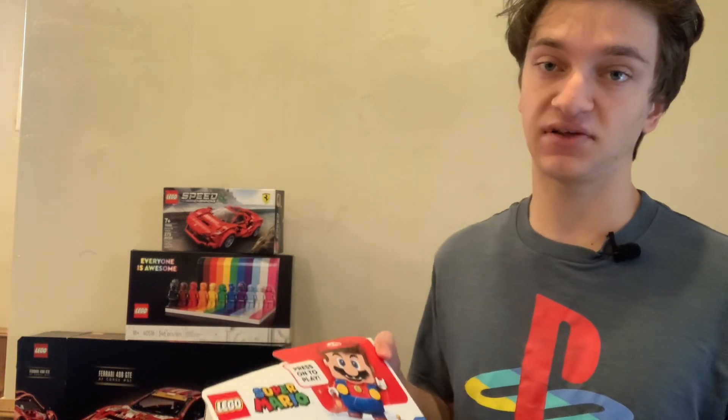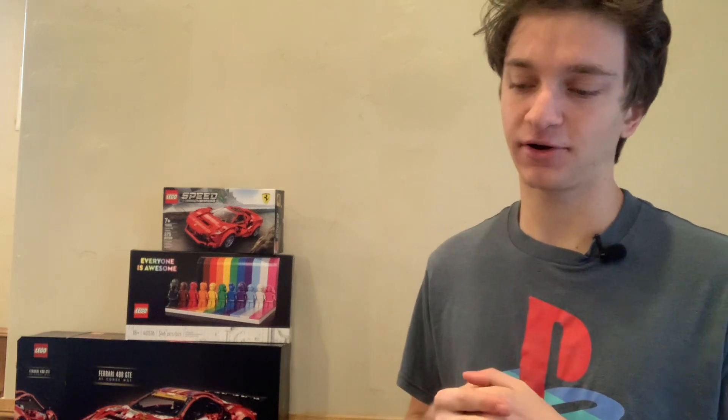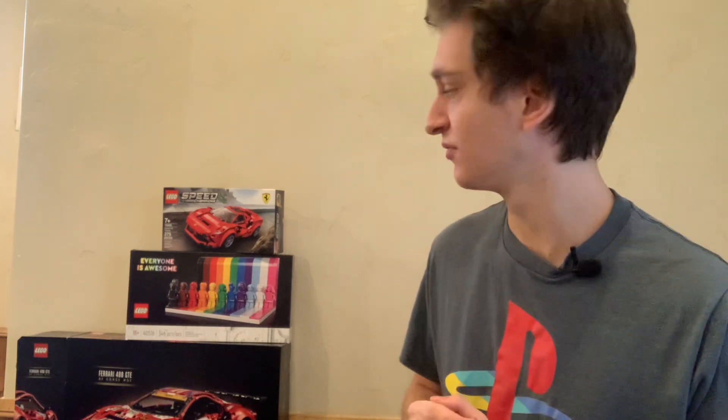The other two sets I showed — the Jedi Interceptor set and the Aragorn Slayer set — have already retired, and I've been able to make a profit off of them, which has been great. But I wouldn't recommend starting to invest in those two sets. The general themes of Harry Potter and Star Wars are pretty great options to start out with when investing in LEGO.